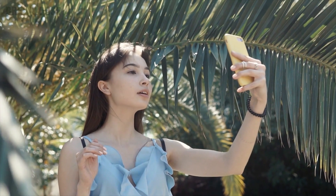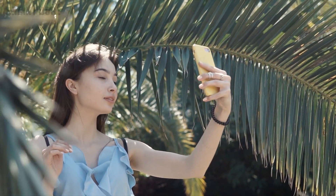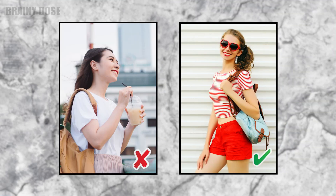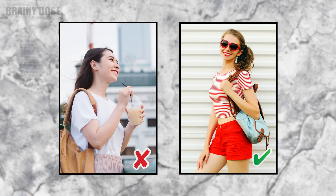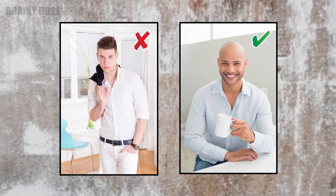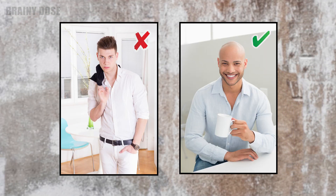Number 12: Clear the Background. Believe it or not, the background can either make or break a photo. Having an over-cluttered background can pull focus from you, the subject, and make the photo look busy. When posing for pictures outside, use a plain wall or building as your background. When indoors, make sure that your environment is clean and free of clutter.